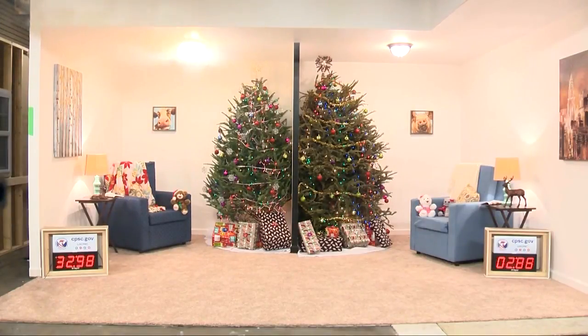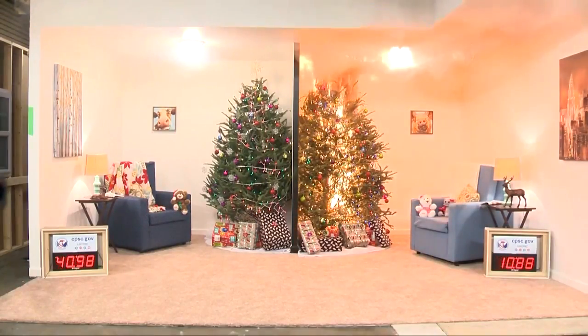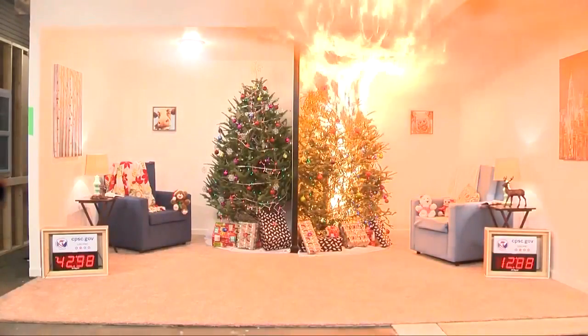it eventually smolders out. The tree on the right hasn't been watered and is dry. The flames spread quickly. In 10 seconds, the ceiling catches fire, and soon the entire room is engulfed in flames.